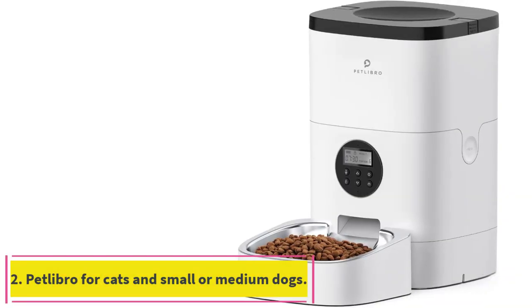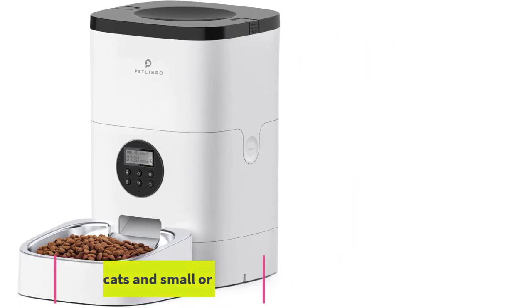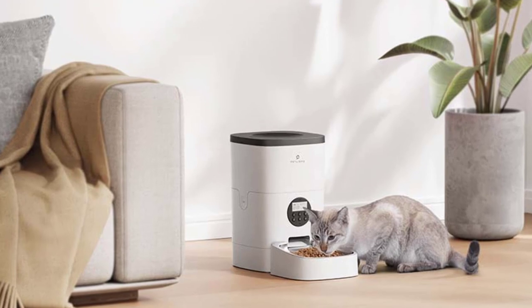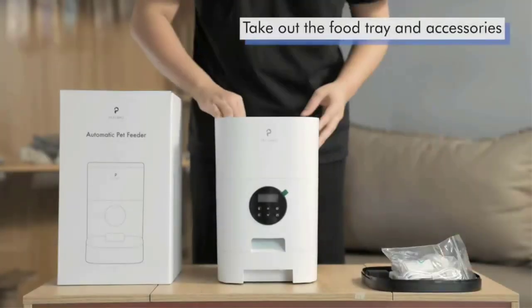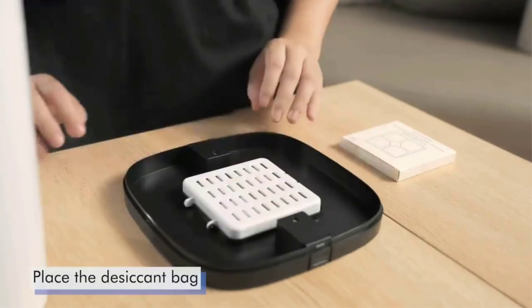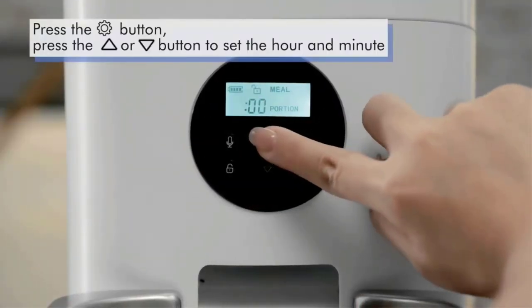Number 2: Pet Libro for Cats and Small or Medium Dogs. This Pet Libro is the best automatic cat feeder, but it's designed for both cats and small to medium sized dogs. It comes with a 2-inch deep stainless steel food tray to help keep kibble in the bowl. You'll be able to read the time in clear numbers on the screen and program the feeder with physical buttons front and center.